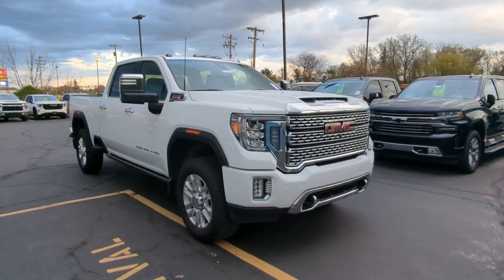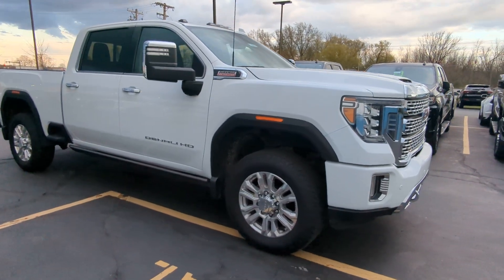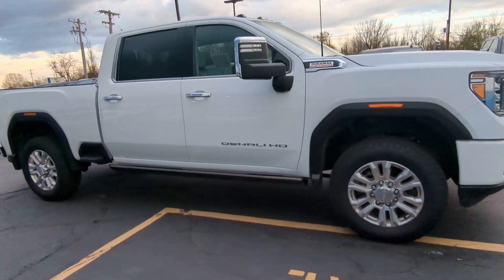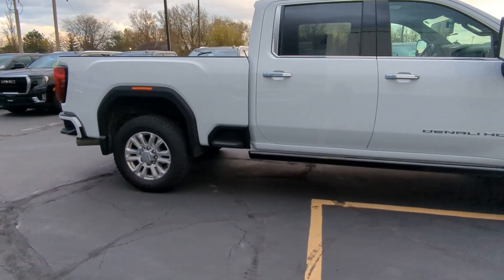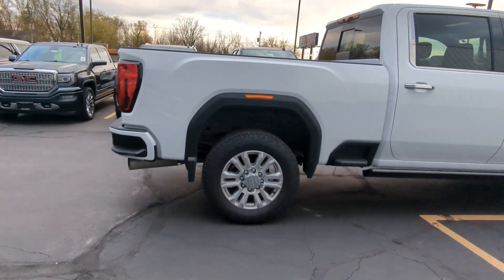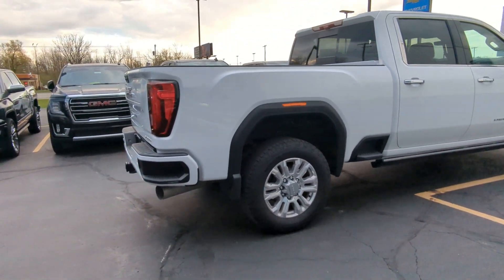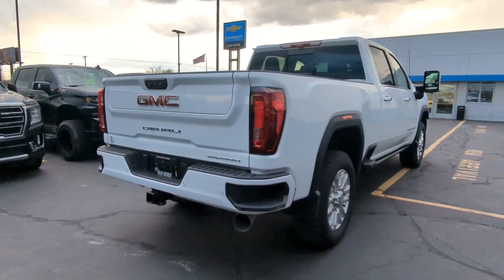Hey there, it's Logan from Van Horn Chevrolet. I wanted to do a quick little walk around of your new truck. This truck is in immaculate condition on the exterior of the vehicle especially. I did just do a thorough look and I'm going to make sure I do another once over to confirm I didn't miss any bumps or bruises, that sort of thing.